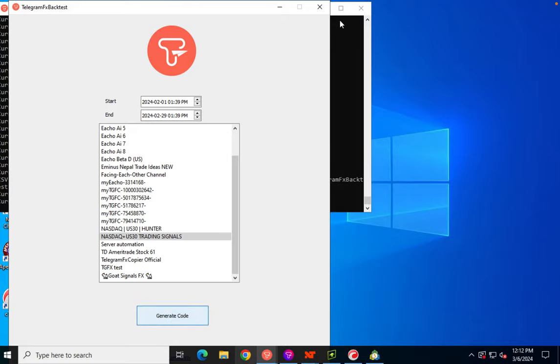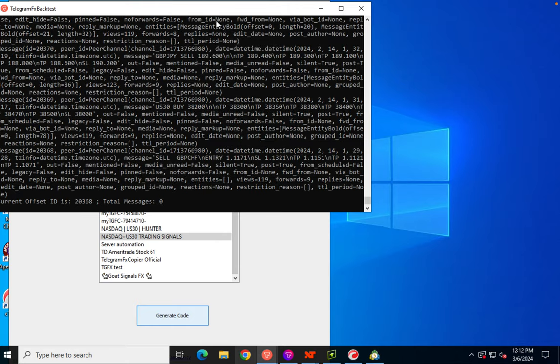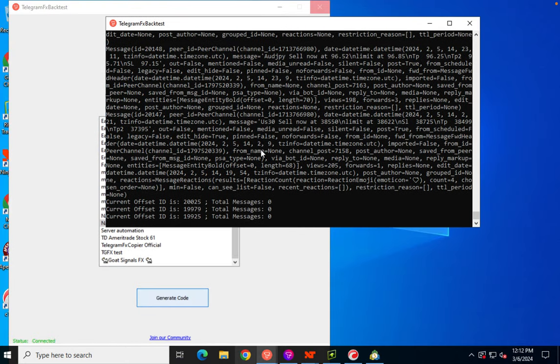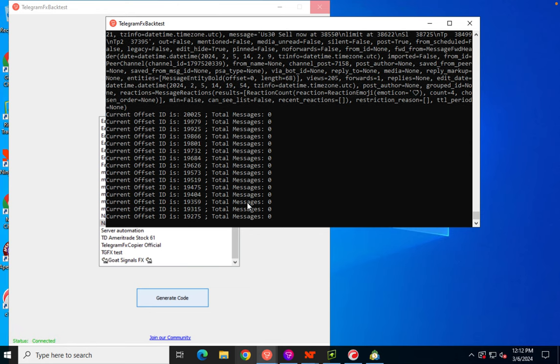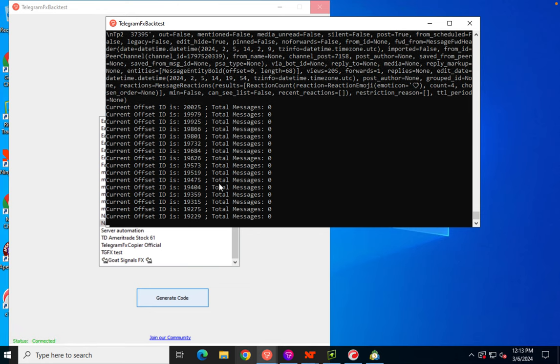We've got our dates set and the channel selected. We're going to get started extracting — you can actually see the extraction process in the feedback window here. It's counting down the messages, and then we'll come back when the extraction is done and run the back test.